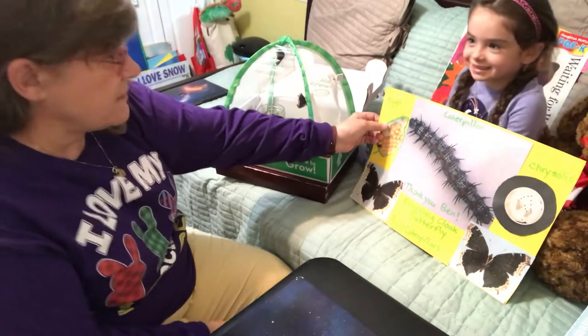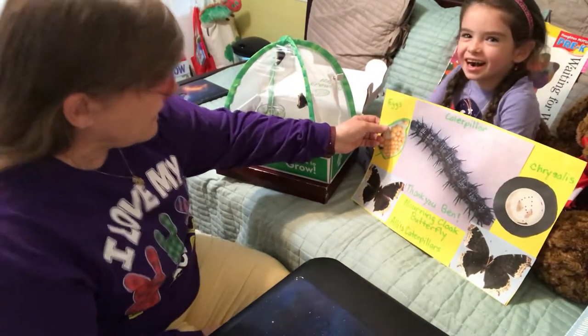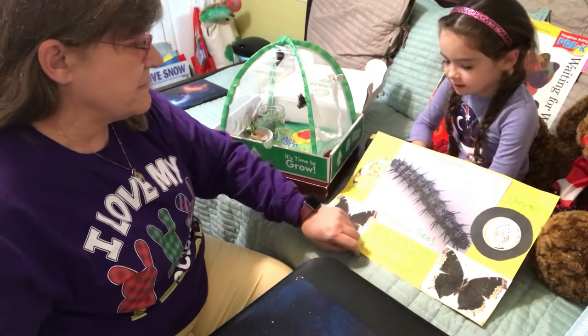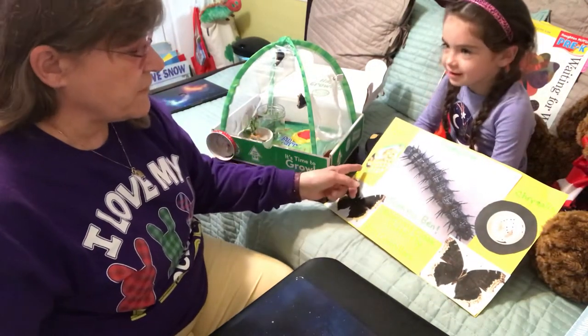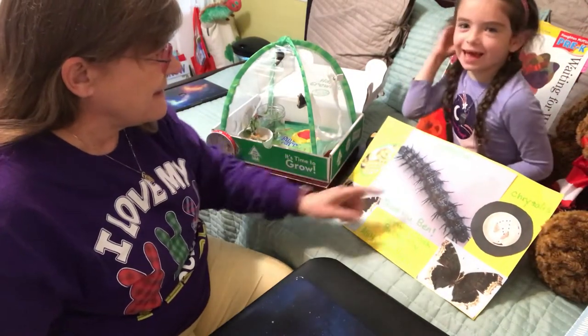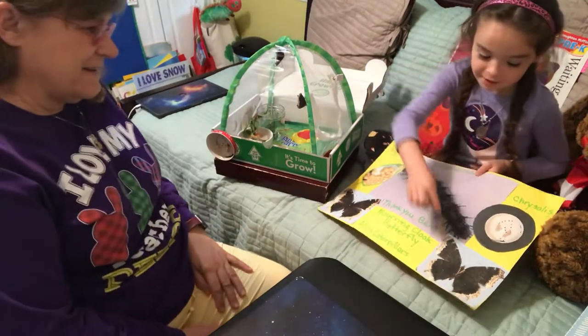Well, you never saw them when they were eggs, right? You only saw them when they were this. And what is this? A caterpillar. So first they were eggs, and then they were caterpillars.